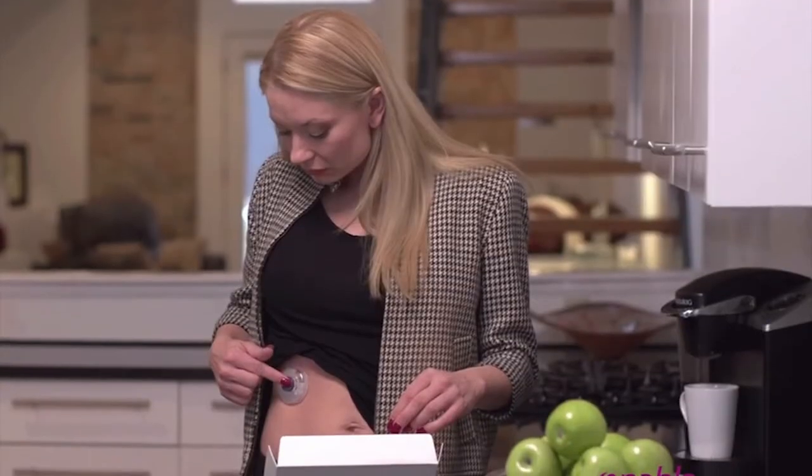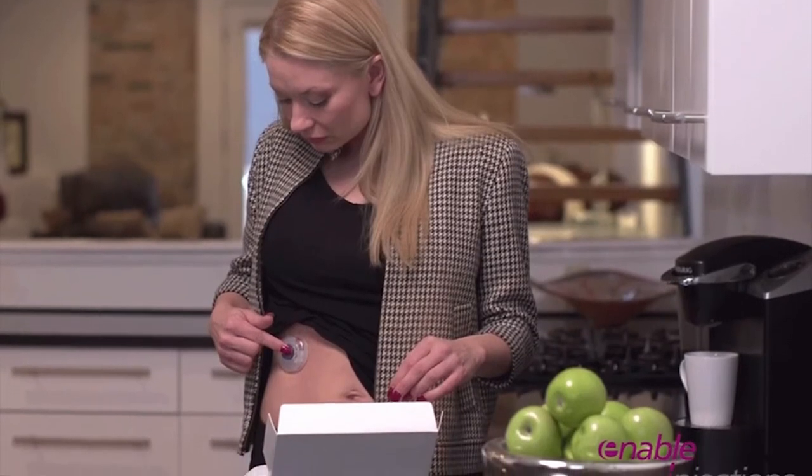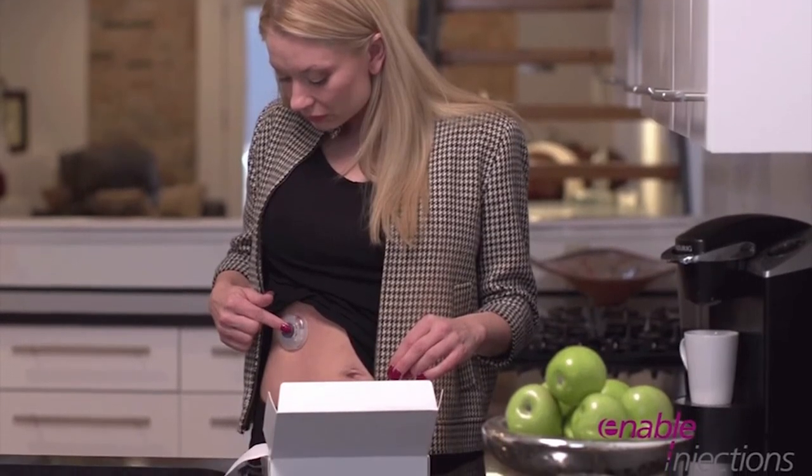As opposed to insulin pumps, which many people have heard about and which inject typically over a period of days, a high-volume body-worn injector basically replaces an intravenous injection — so it injects only over a period of several minutes, maybe up to an hour.